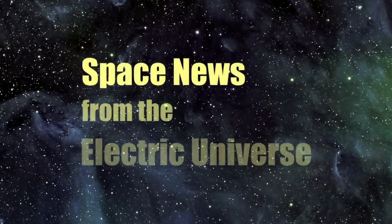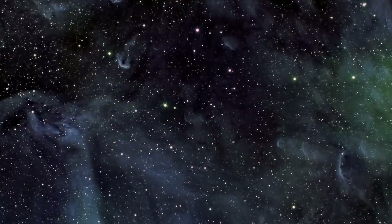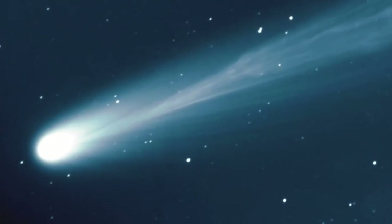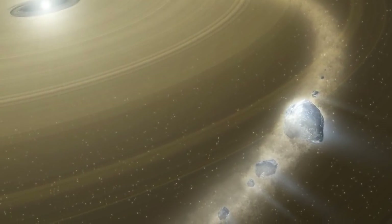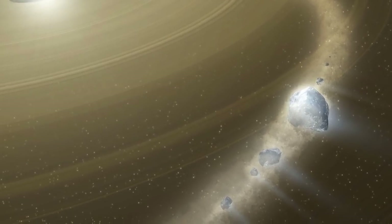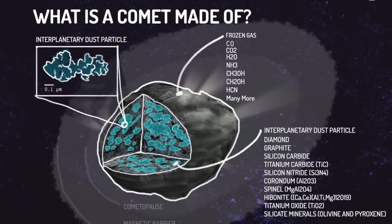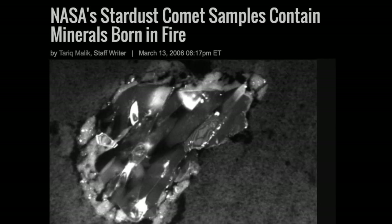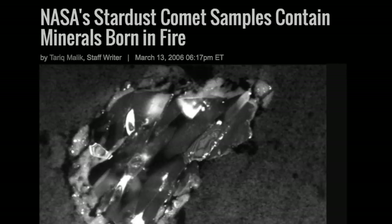Welcome to Space News from the Electric Universe, brought to you by the Thunderbolts Project at Thunderbolts.info. Of all the entrenched beliefs that took hold in 20th century science, few have proved less successful than the dirty snowball hypothesis of comets. The vision of comets as blobs of ice and dust that congealed or accreted four and a half billion years ago in the solar system's infancy has only grown increasingly untenable, and has found no support at all in any of the space missions to comets to date.